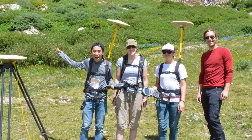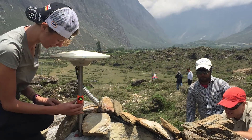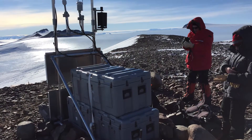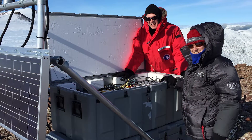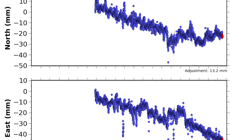Field engineers at UNAVCO support researchers who work in a variety of geology-related, science-related subfields. I do a lot of work in a shop, building antenna mounts, building frames that will support large solar panels. We work with the PIs — the primary investigators on the projects — to figure out exactly how we should best design the experiment so that they can get the data they need to interpret the results in a meaningful way.